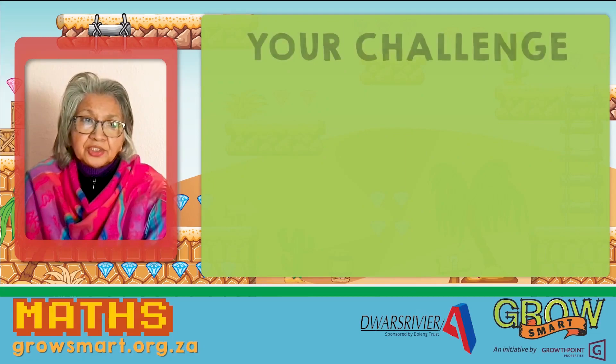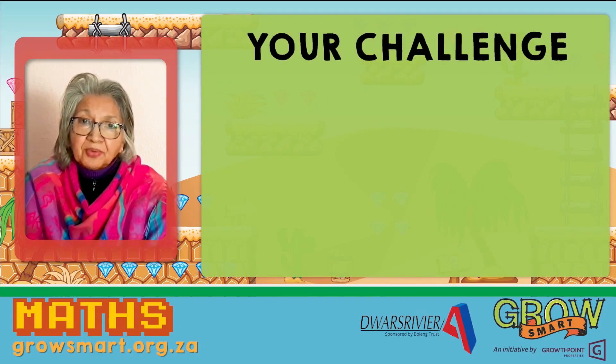Are you ready for the next challenge? Here it comes. Grab your thinking hats.